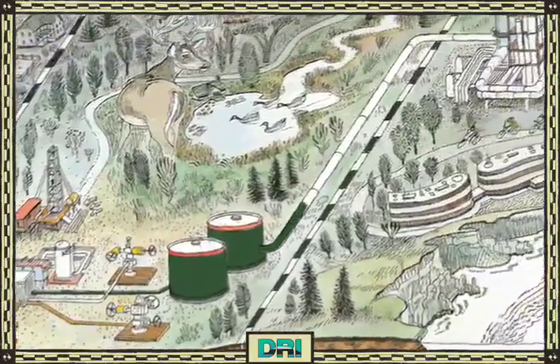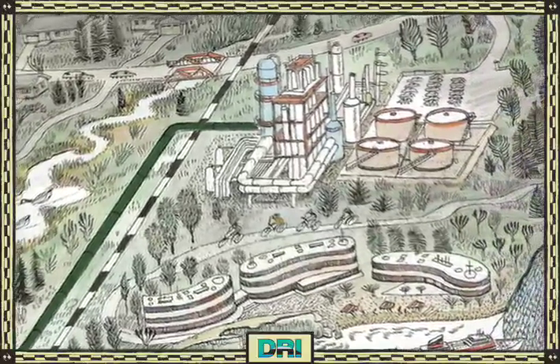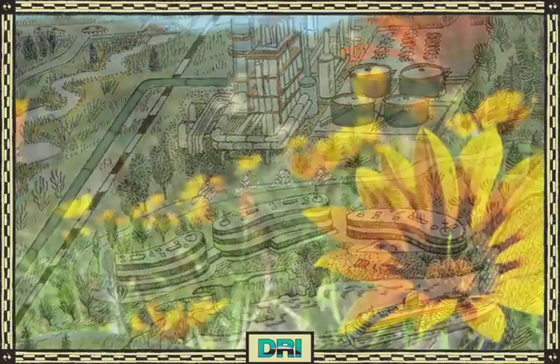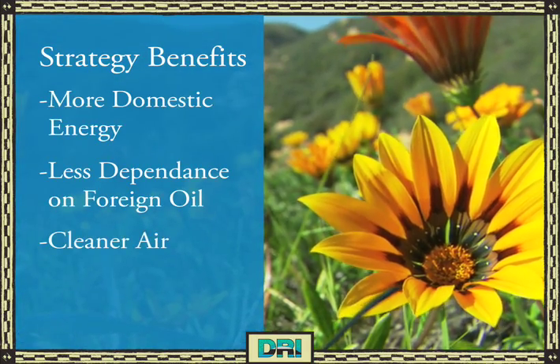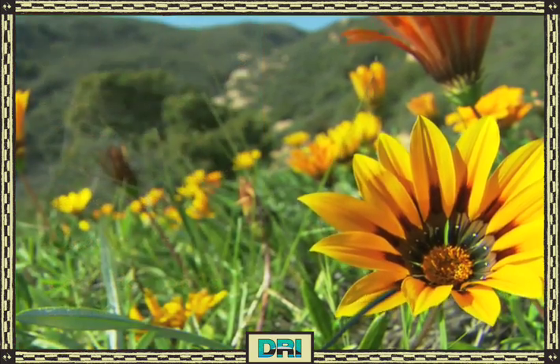By sequestering future CO2 emissions during the CO2 flooding process, we keep captured CO2 volumes from reaching the atmosphere. Ultimately, Denbury's four-step process benefits local economies and the communities we serve, and also protects our environment for present and future generations.